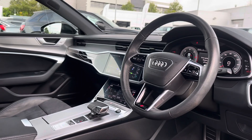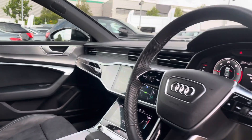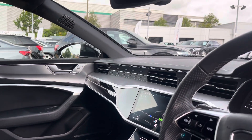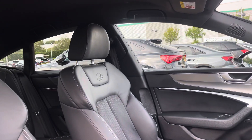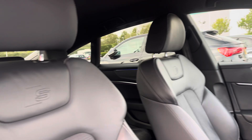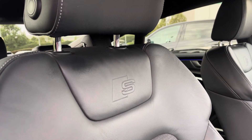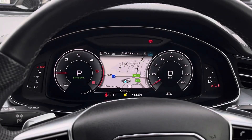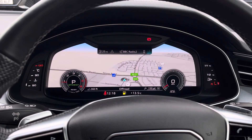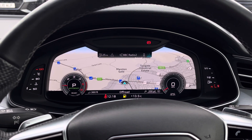Moving into the front, we find a very well designed and laid-out cabin with a large amount of plush materials such as fine Napa leather, Dynamica alcantara, and aluminium. With this being the S-Line model, the vehicle benefits from two-tone leather seats with a sporty design featuring the S-Line logo. We also find the virtual cockpit display, featuring two digital rev counters as well as access to satellite navigation, telephone connectivity, and vehicle data.